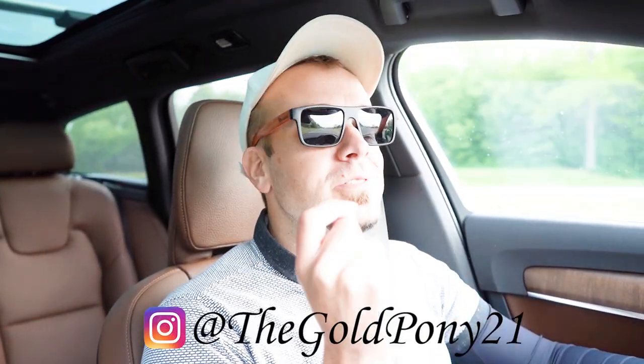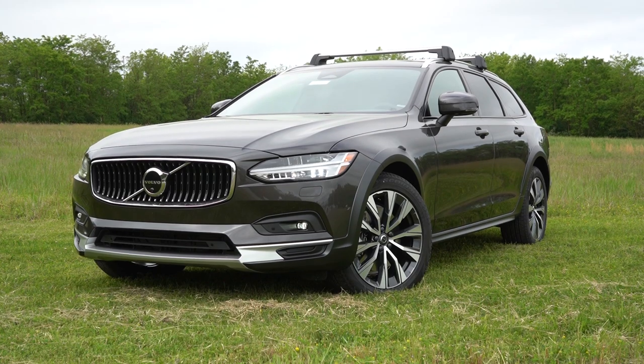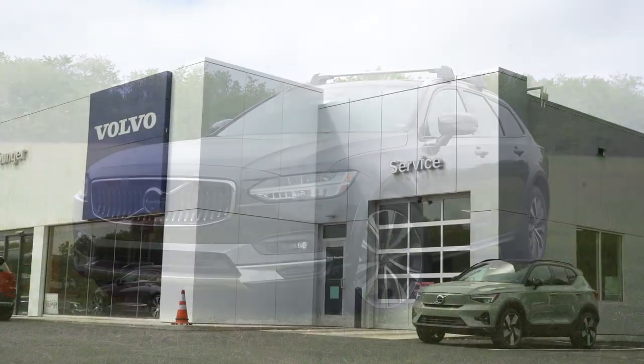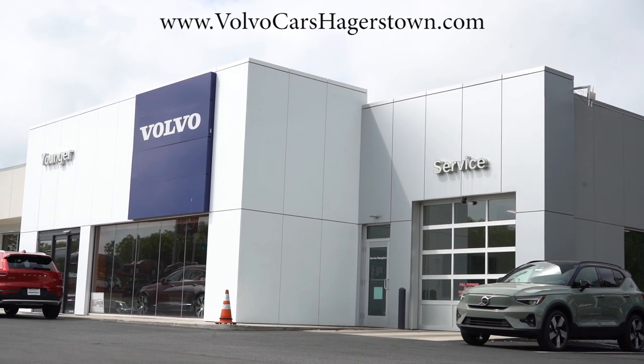What is up, you guys — welcome back to another one. If you're new to this channel, I am Gold Pony. I do new car, truck, and SUV reviews on YouTube, and today we are in the brand new 2023 Volvo V90, courtesy of Younger Volvo in Hagerstown, Maryland. For more information on their inventory, please feel free to check out the link in the description box below.